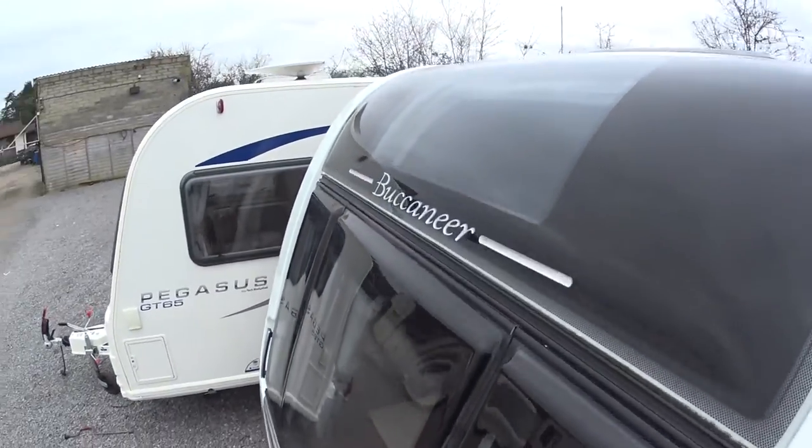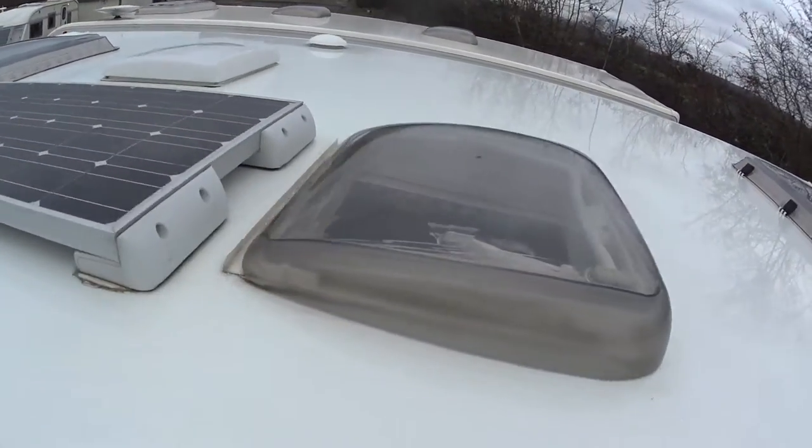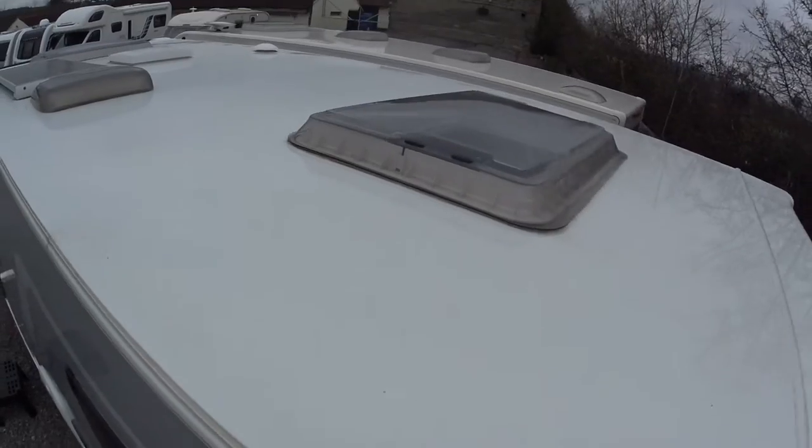I'm going to put the camera up onto the roof now to give you an indication of the condition of it and also the position of the skylights. You can see a solar panel up there which comes standard on this model — yes it does.